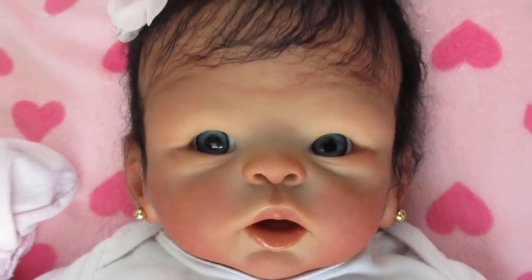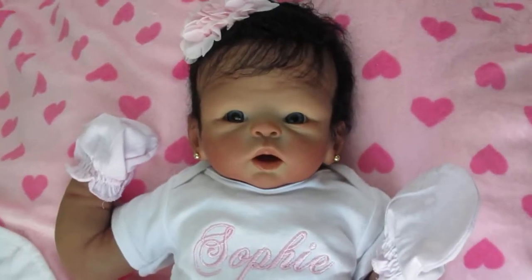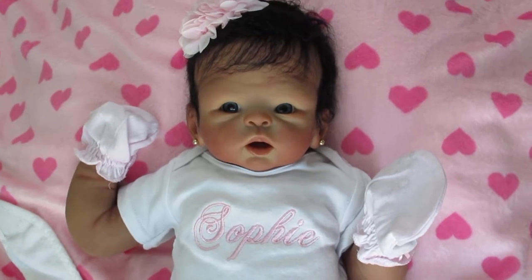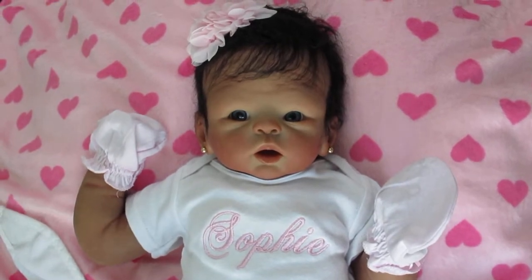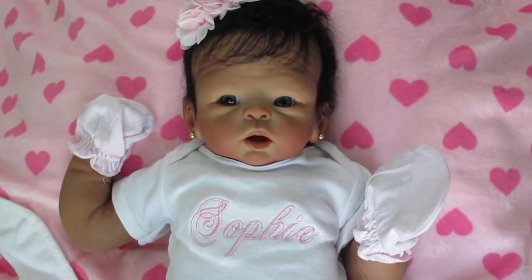Isn't she cute? I just love her. So sweet. And if anyone would like one, just give us a call toll free at 1-866-817-0795 or go to our website at dollconnectionstore.com. We have layaway and we also ship worldwide and we'd love to help you. Thank you everyone for watching and have a wonderful Sunday.